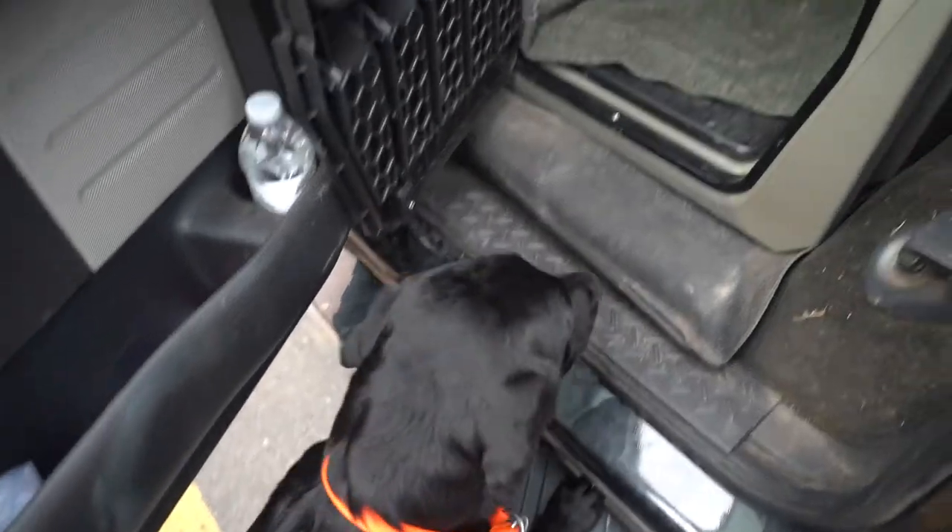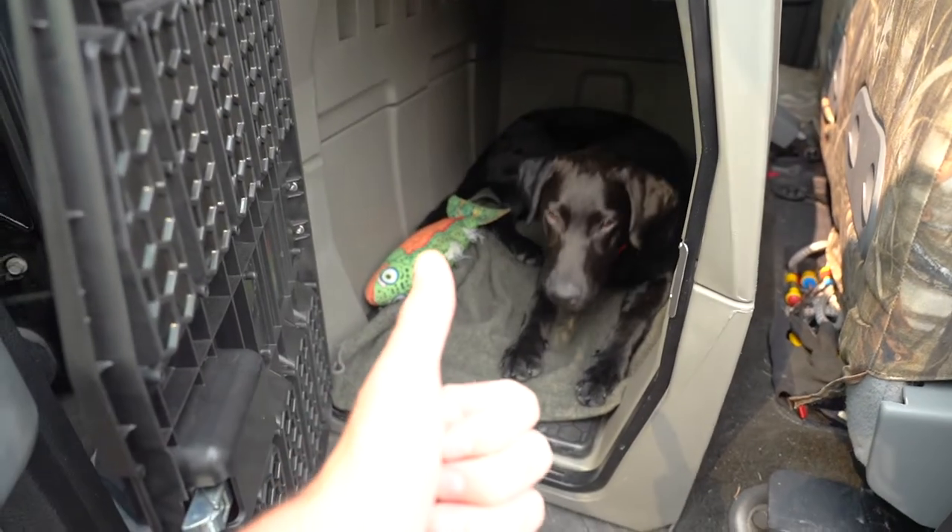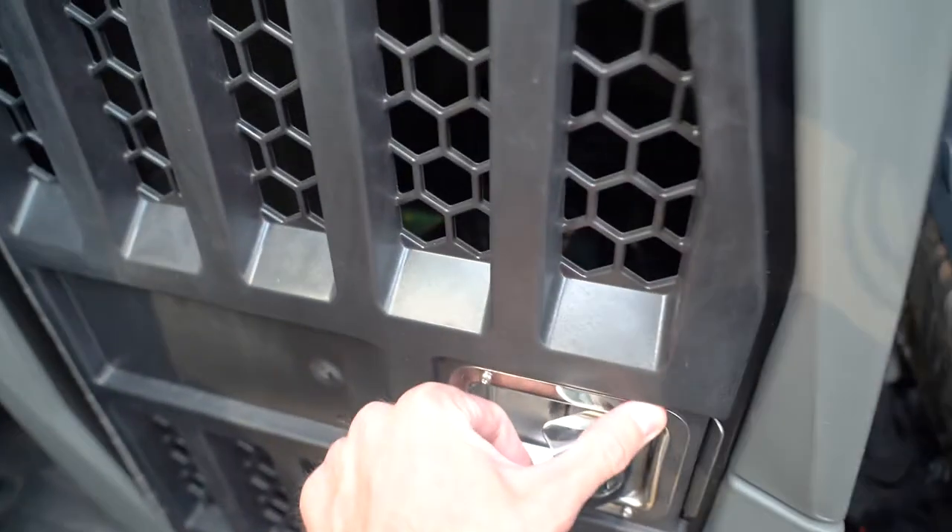We are driving to Murdoch's to get all the stuff needed to start shaping the retriever training. It's kind of like a temporary fence lane to help shape their retrieve and condition them at the same time — so we're not doing any of the traditional old force fetch. What we need to build this is some zip ties, 50 feet of portable fencing, and about 10 posts to stake down.